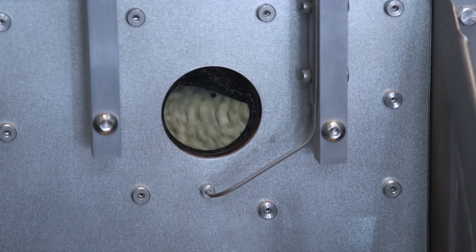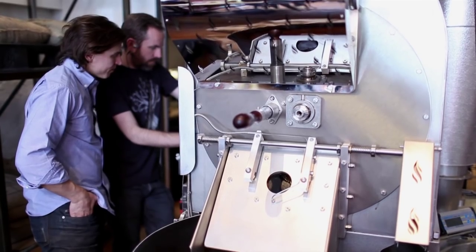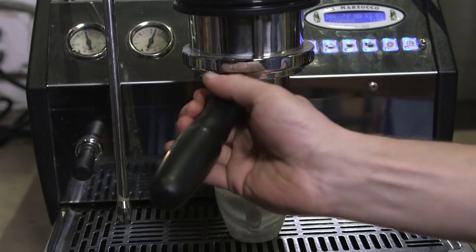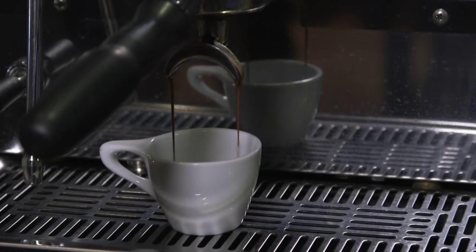Roasting — making sure that our time-temperature profiles are the same each roast — and most fun in the espresso. So we're looking at all the previous espresso shots and adding them all together to predict how the next espresso shot will pull.